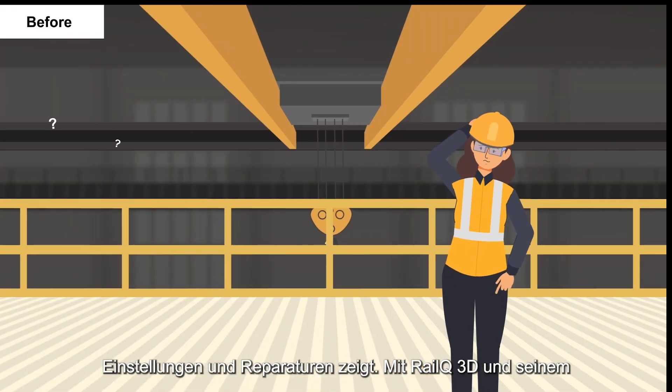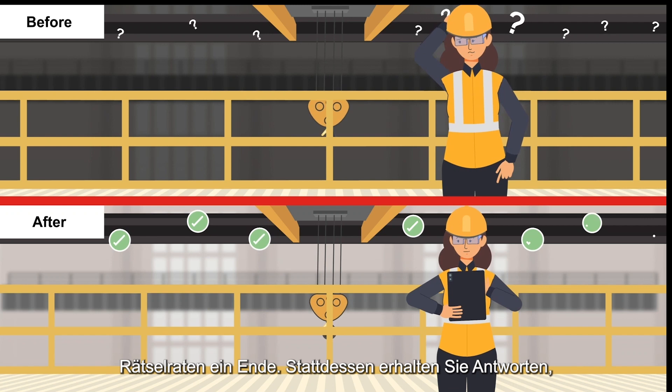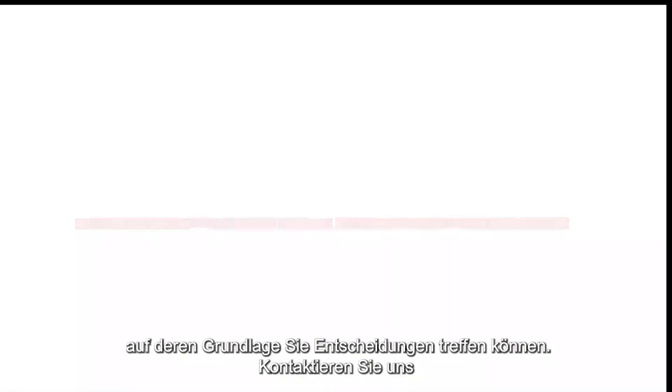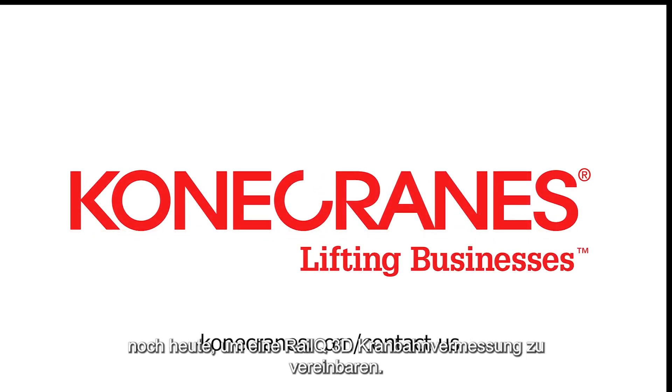RailQ 3D takes you beyond guesswork with a proven, accurate, and reliable system to help you find answers and make decisions. Contact us today to set up a RailQ 3D runway survey.